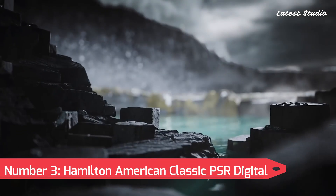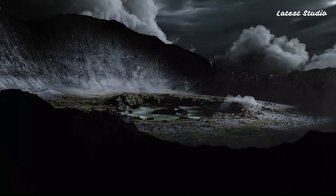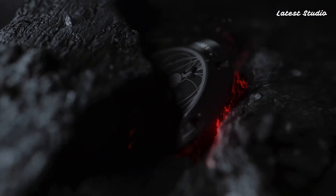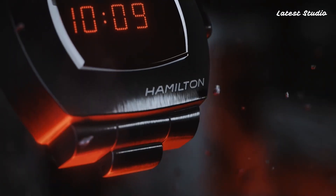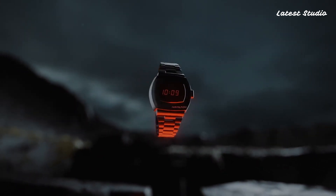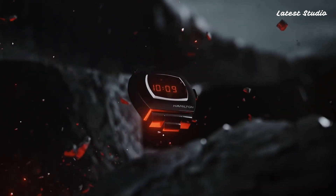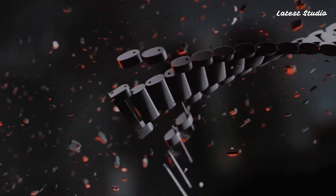Number 3: Hamilton American Classic PSR Digital Quartz. We have the Hamilton American Classic PSR Digital Quartz, paying homage to their groundbreaking LED wristwatch, the original Pulsar time computer. Boasting an always-on OLED display, quartz movement, 100 meters of water resistance, and a 40mm case diameter, the PSR Digital Quartz perfectly captures the classic aesthetic while incorporating contemporary touches, making it a standout timepiece.